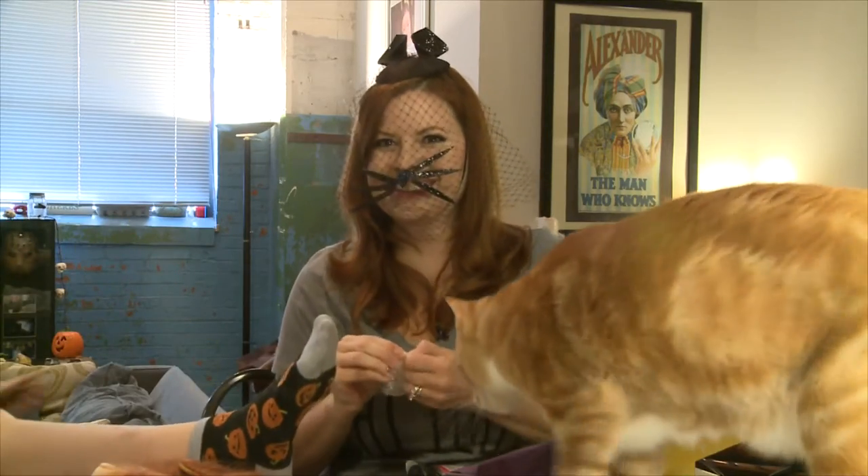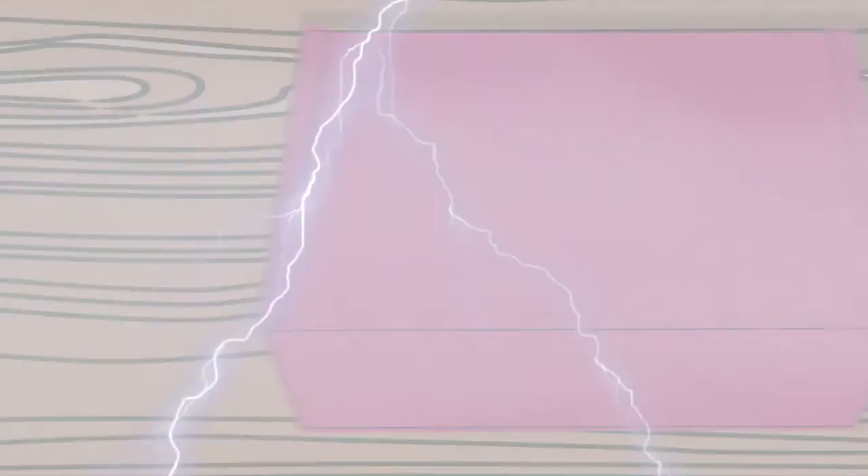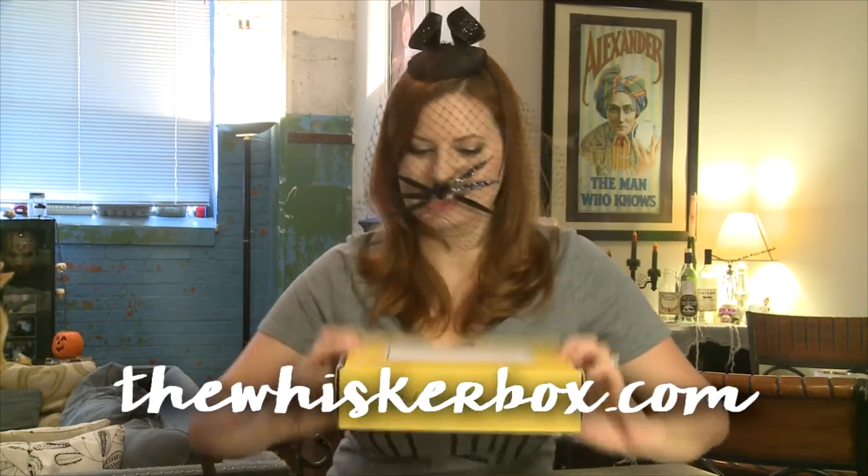Oh, here it comes! Look, Squints! Happy Meow-o-ween! Why would I be dressed like a cat? Well, because I love cats, but also because it's Halloween and I have Whisker Box — all for cats.